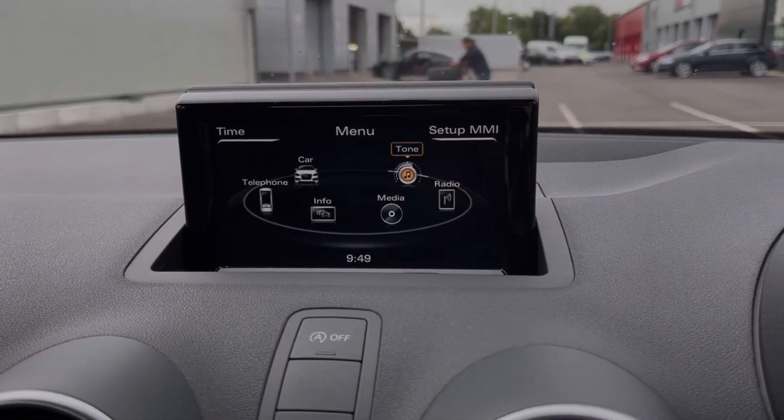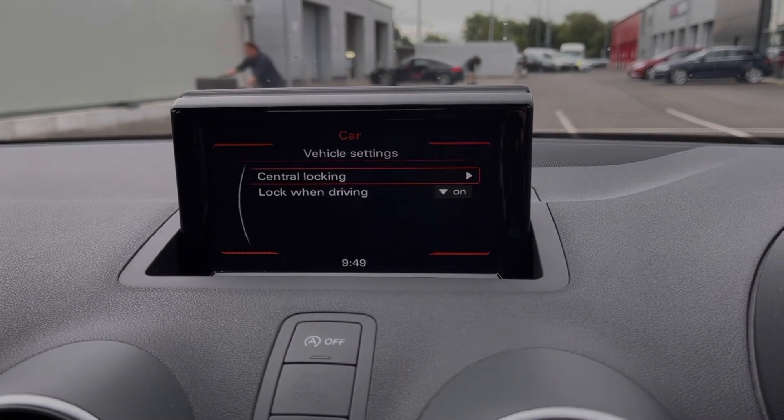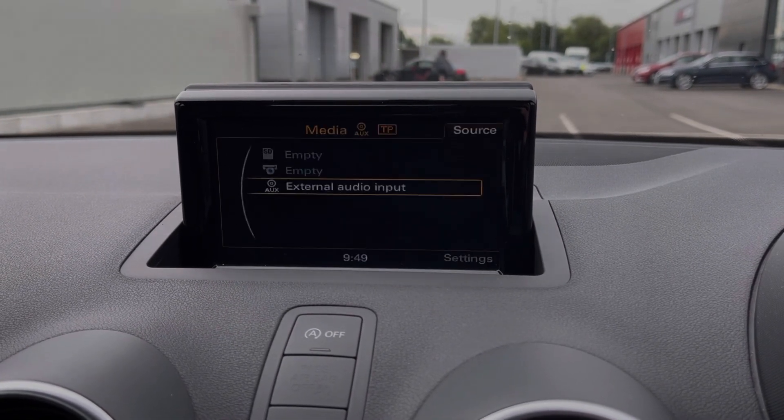Moving across to the media screen, you've got plenty of features to choose from within here as well. Under the car tab, you can access your vehicle settings and take a look at your driver assist. You've got traffic reports available to alert you to any nearby traffic incidents.